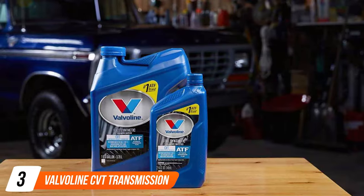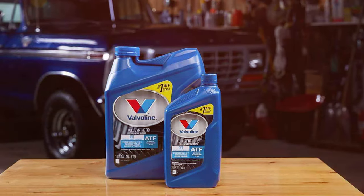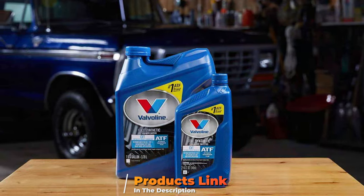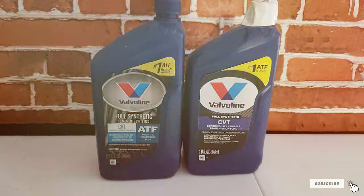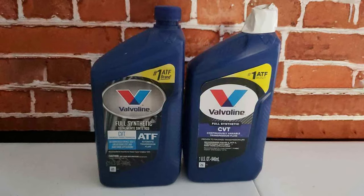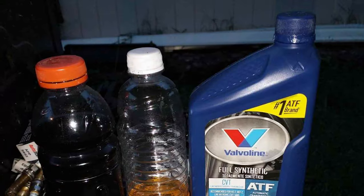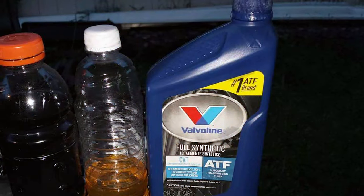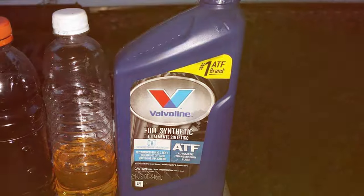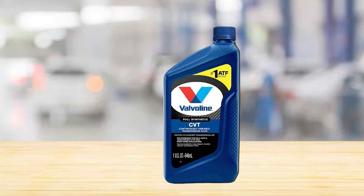Moving on to the Valvoline CVT transmission fluid, this is a product that emphasizes versatility and performance. Valvoline, a brand synonymous with automotive care excellence, offers this fluid as a solution for a wide range of CVT-equipped vehicles. Its universal compatibility is a major plus, catering to the needs of various makes and models. The design of the Valvoline CVT fluid focuses on providing smooth, consistent shifting while protecting the transmission from wear and tear, achieved through its advanced additive technology which enhances lubrication and reduces friction.